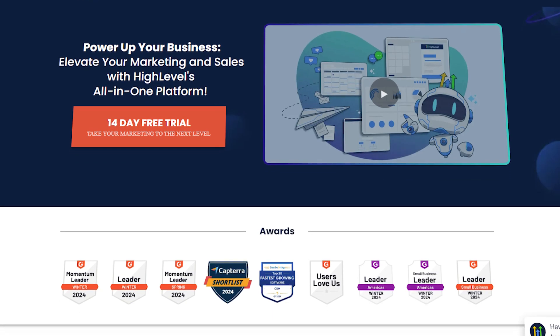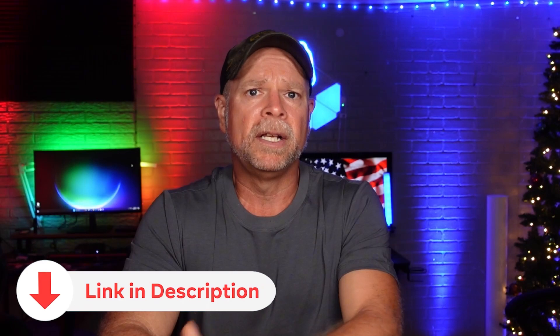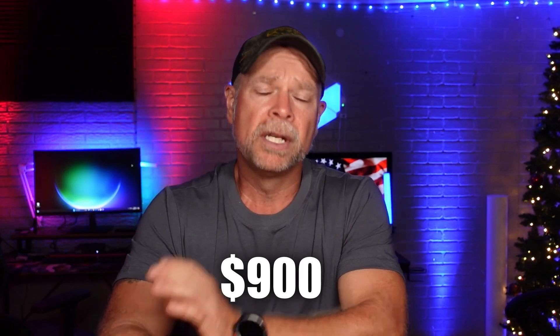So let's wrap this up. As a coach, you need tools that streamline your business, save you time, and help you make more money. High Level does all of that and more. From managing your pipeline and appointments to engaging your community and automating your marketing, it's an all-in-one solution that lets you focus on what you do best — coaching. I challenge you to give it a try. Start a 30-day free trial with the link below instead of the standard 14-day trial. Take a look around, play with the features, and see how this platform can completely change the way you run your business. And as a thank you, you'll also receive my full Go High Level Jumpstart course, plus more than $900 worth of high-quality templates for free, including the Business Hub and the Finance Hub. Just click the link in the description and claim your bonuses — it's my way of saying thank you for supporting the channel.